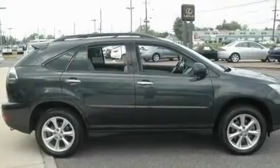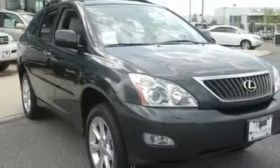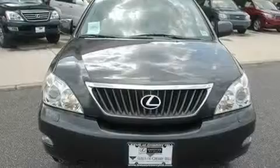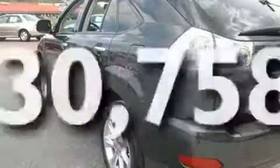Its top features include dual power seats, a power rear lift tailgate, cruise control, a CD player, a leather-wrapped steering wheel, a limited-slip center differential, aluminum wheels, a low tire pressure indicator, steering wheel mounted stereo controls, and this vehicle has less than 31,000 miles.